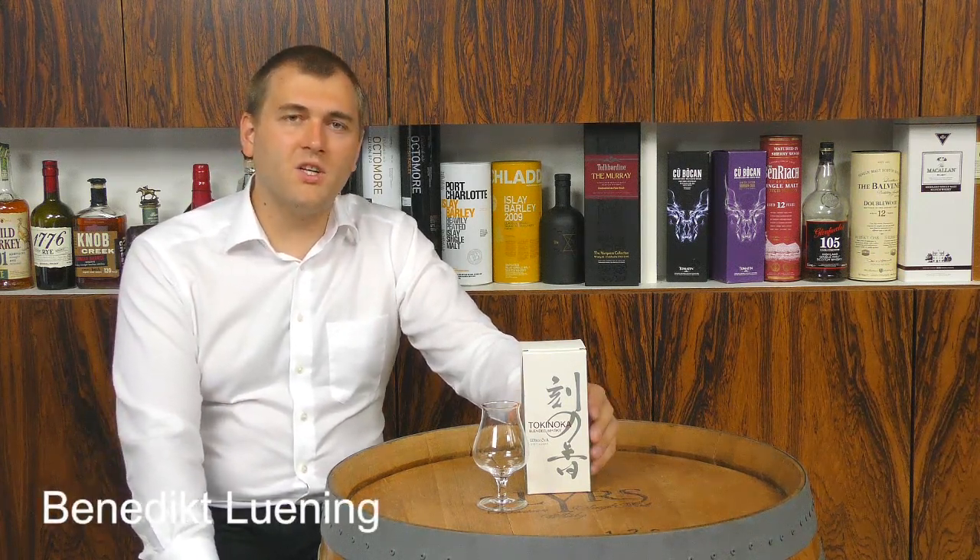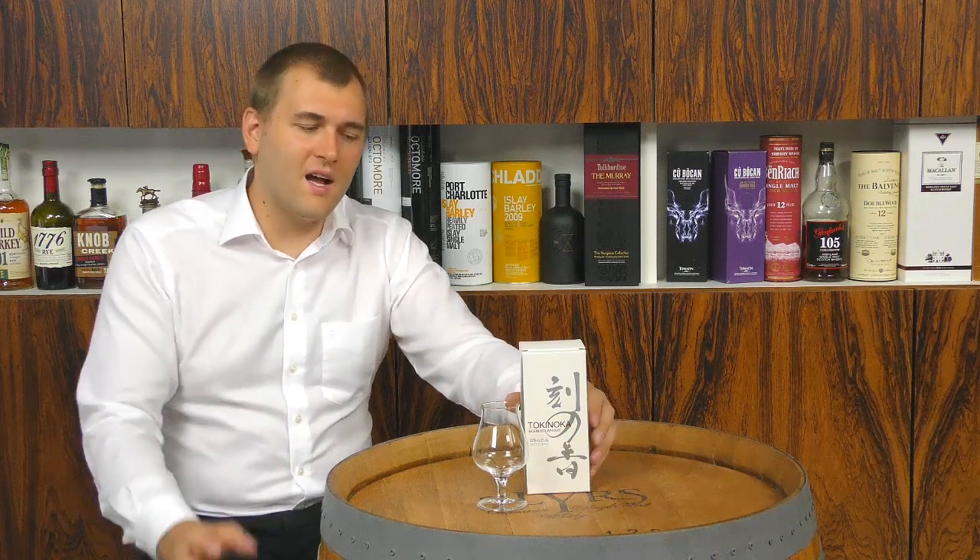There is some information out there — I don't fully trust it — that this is 75% malt and 25% grain. Usually we get information from suppliers and they want to promote the product and tell us what's inside. The name Tokinoka is a Japanese word; Google Translate gives you something like 'fragrance of incense,' but what it actually translates to is 'the fragrance of time' — they want to capture aromas and fragrances inside a bottle over time.